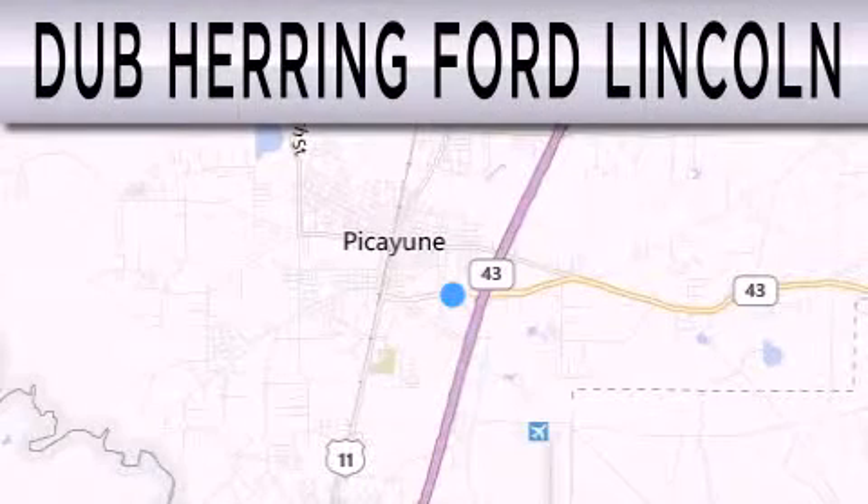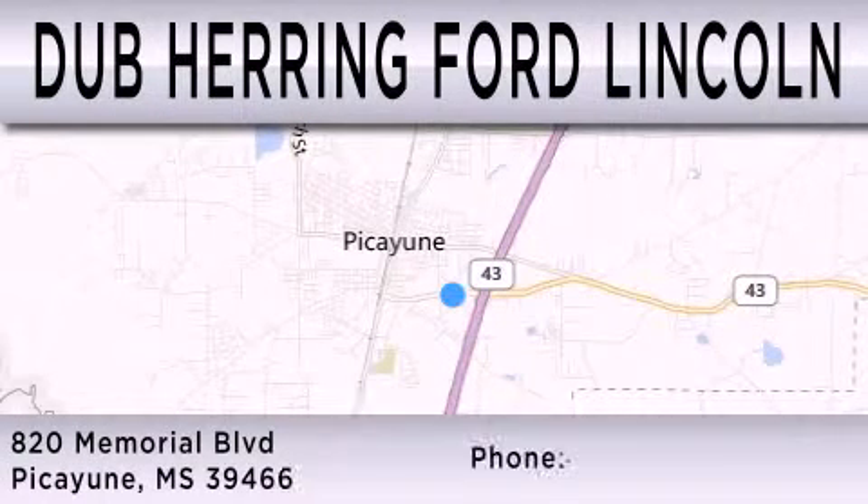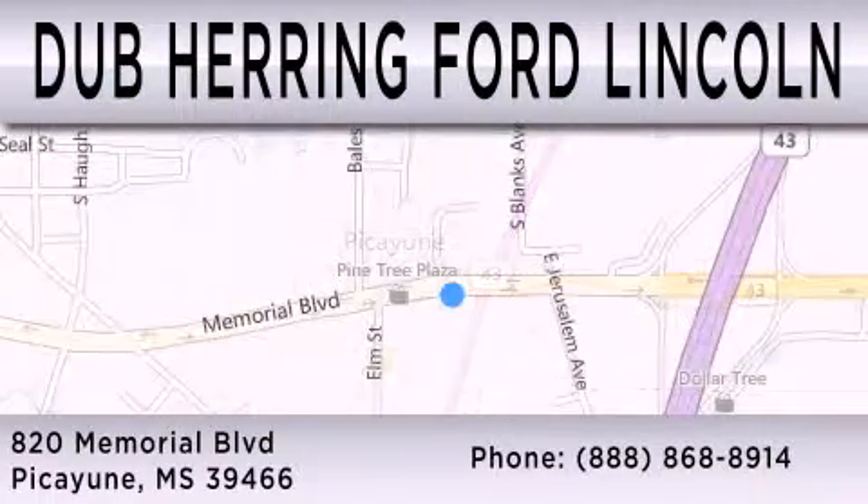Dub Herring Ford Lincoln is dedicated to doing everything possible to ensure that the experience you have selecting your next vehicle is as pleasant as possible. We are located at 820 Memorial Boulevard in Picayune. See you guys. Bye-bye.